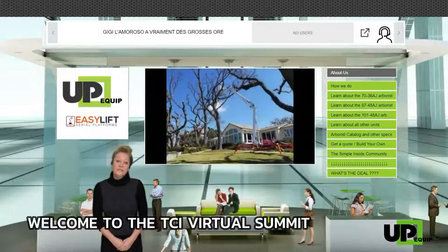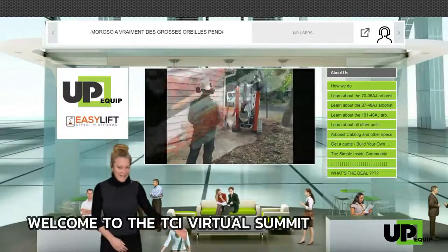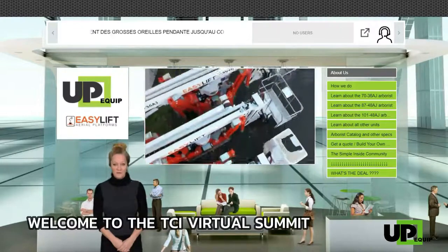In the end, you probably want to know what's the deal. Click on the last tab and find out all the details on the promotion being offered.